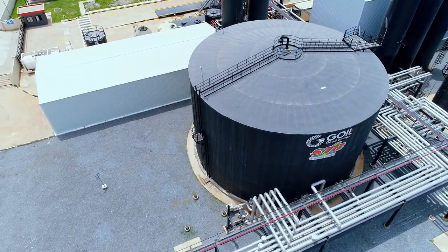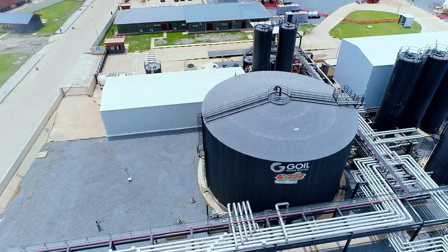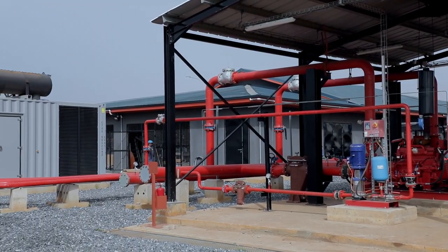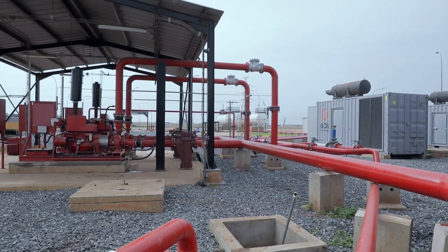Looking around, I guess in West Africa this technology is nowhere else to be seen. So I guess it will benefit Goyle and also Ghana greatly. It's our pleasure to have supplied the designs for the terminal and much of the equipment used in its construction. We're very excited to see the future of this terminal and the positive impact it will have on infrastructure development in Ghana and the surrounding region.